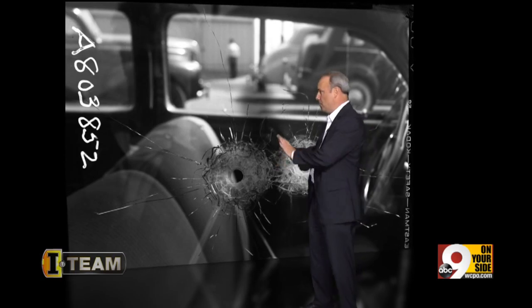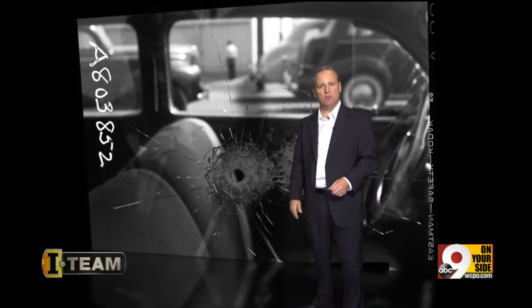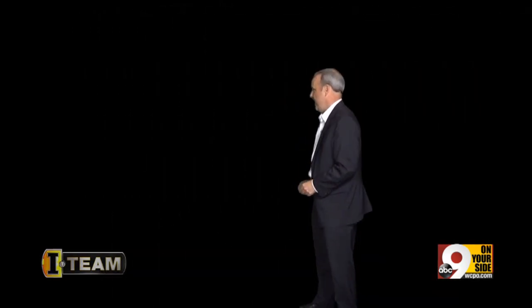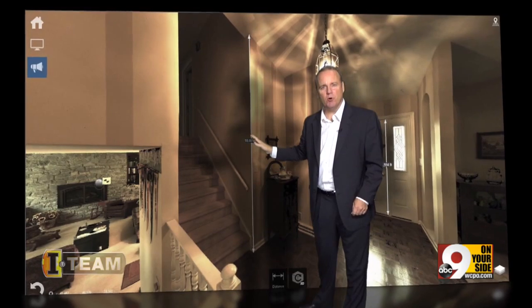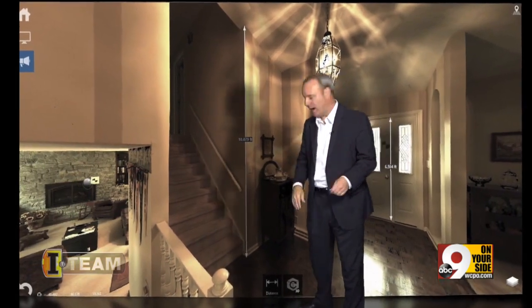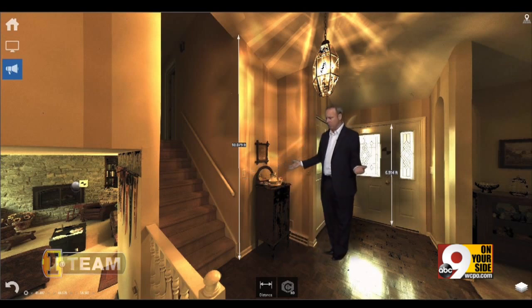Crime scene photography has been around for more than a century, capturing a moment in time and preserving the scene as it was just moments after the crime was committed. That was then. This is now — not a two-dimensional photograph, but a 3D virtual crime scene investigators can leap into and walk around.